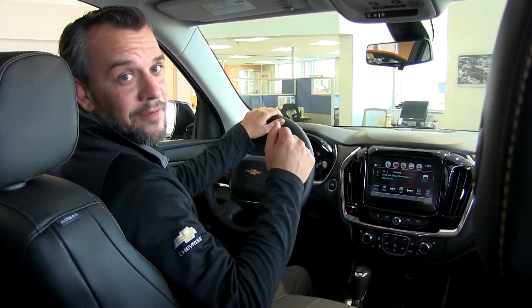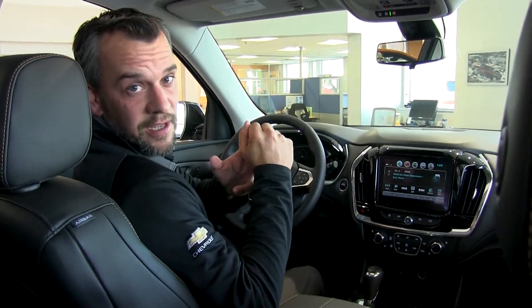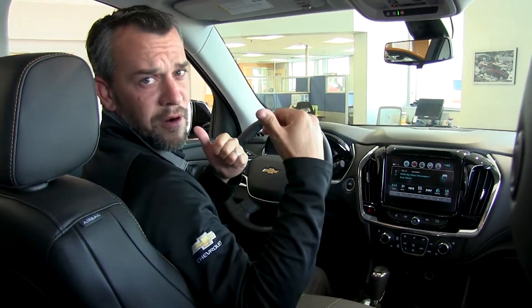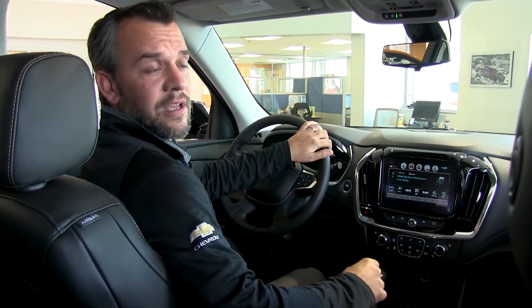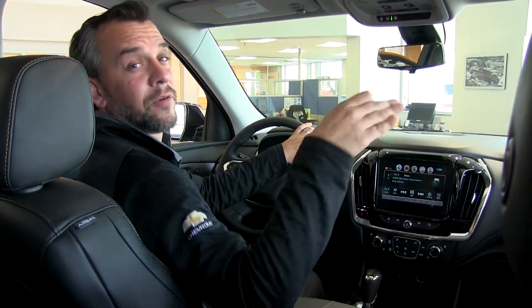Inside the cabin, I want to touch on all the incredible safety features the Traverse offers. It has forward collision alert, rear cross traffic alert, side blind zone alert, and more. Forward collision means if you approach something too fast it notifies you, and at low enough speeds it will stop the vehicle automatically. It can recognize pedestrians, and sonar in the back can detect vehicles coming down a parking lane that you can't even see, giving you a display notification.